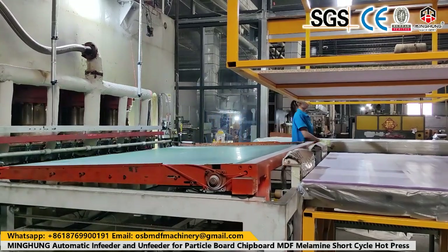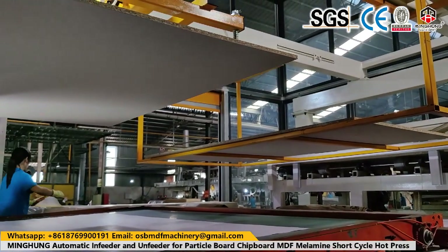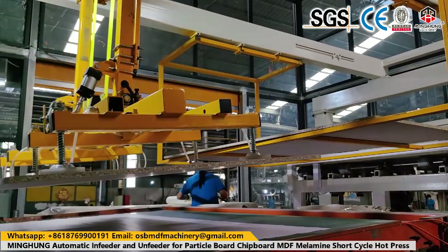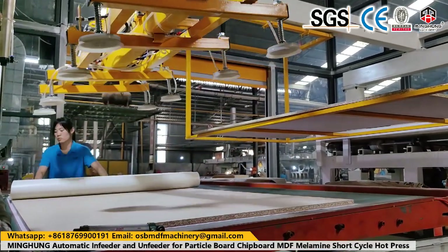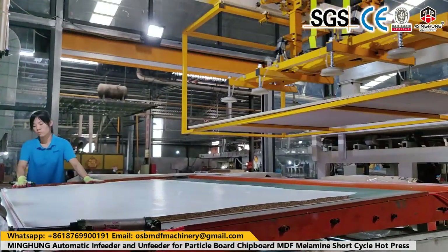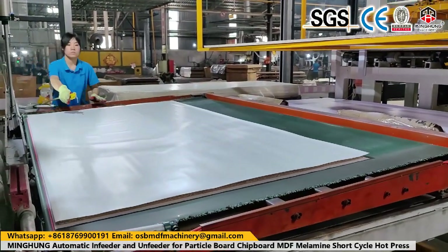Our hard press machine is designed for pressing glue plywood, making it into one solid, strong, and good quality board. Hard press machines are very important for plywood quality. They can be configured with different pressures and floors — for example, 20 floors, 15 floors, 10 floors, or others as required. Pressure options include 500 ton and 600 ton.